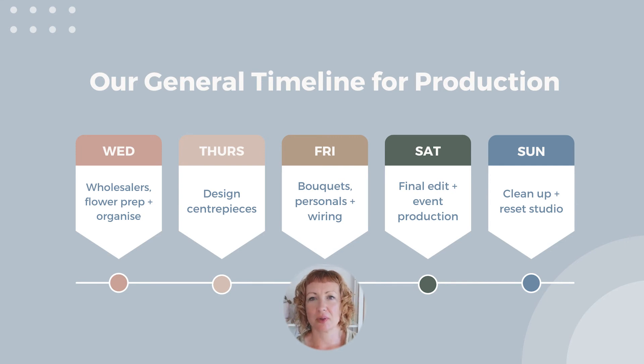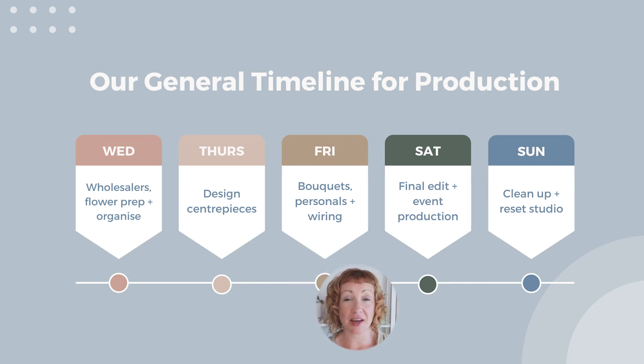Then on Friday we do the rest of our personals, wiring, cake flowers, whatever needs to happen. We prep everything and make sure we've got everything organized for installations as well. Saturday morning we wake up, get back into the studio, do our bouquets, make sure everything's packaged beautifully and in the van. We actually build into our production schedule time for taking photos and doing a little behind-the-scenes for Instagram — I never used to have time for that until I realized you just build it into the schedule.